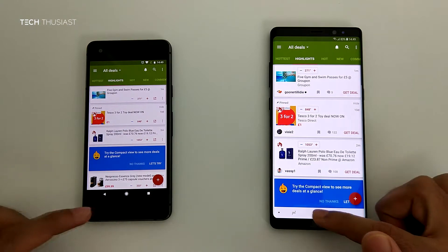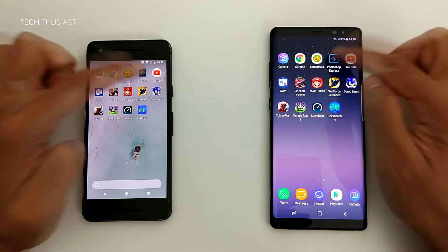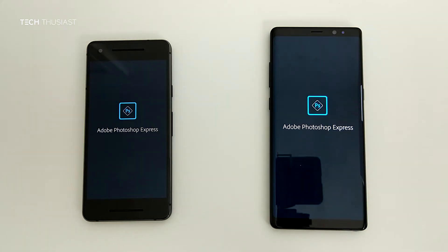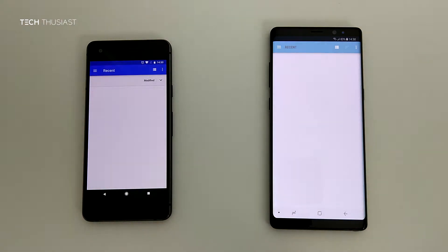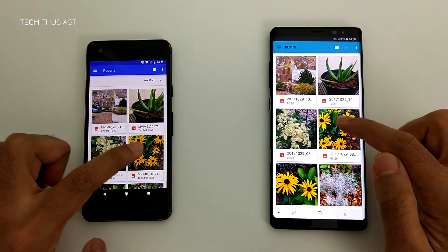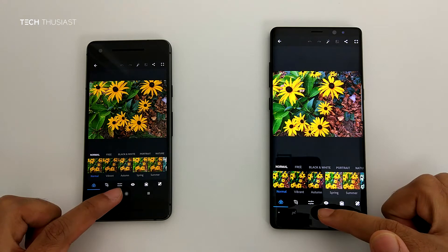Those of you in the UK, I do recommend checking it out. Photoshop — different loading animations — Pixel 2 slightly faster. I am just going to load up a photo here. Again the Pixel 2 slightly faster at loading up the photo.